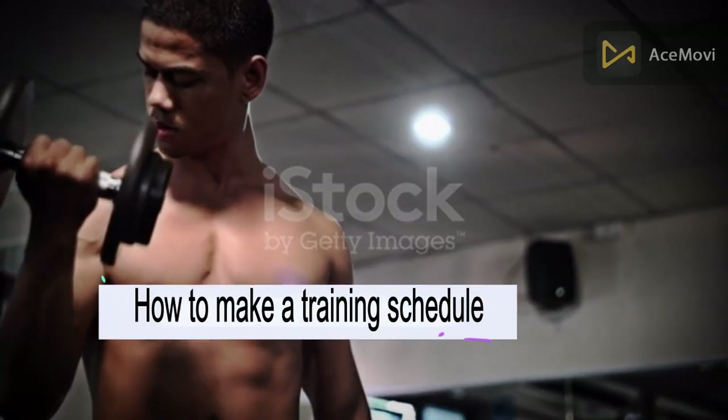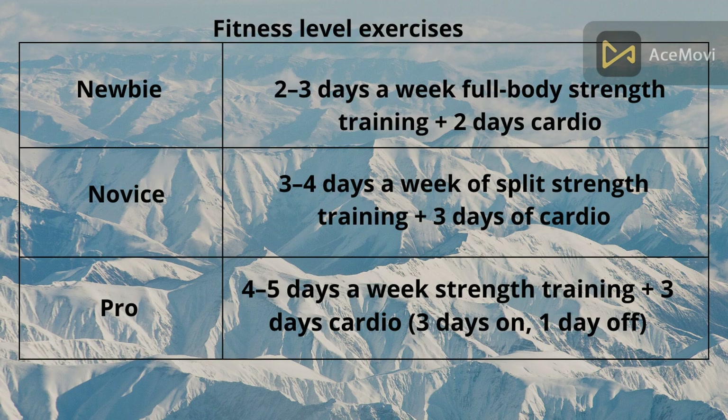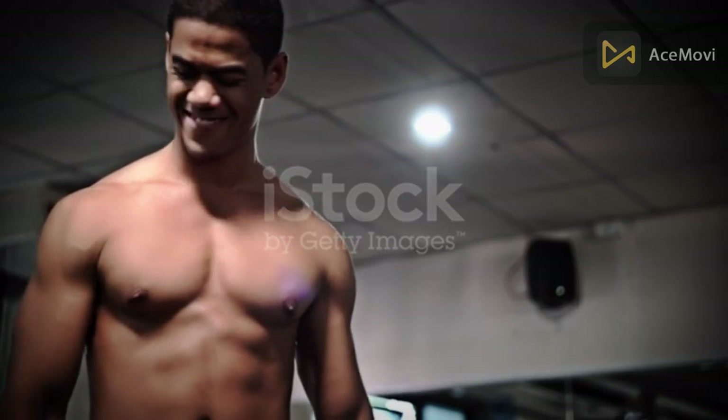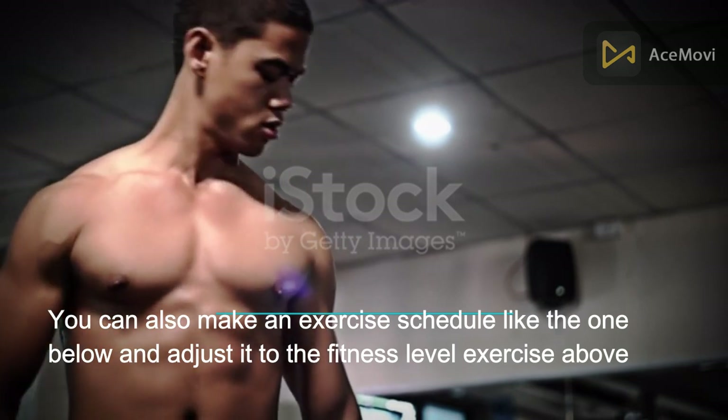How to make a training schedule? Your strategy may resemble this. You can also make an exercise schedule like the one below and adjust it to your fitness level.